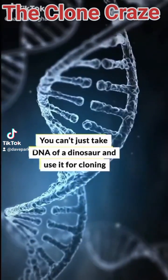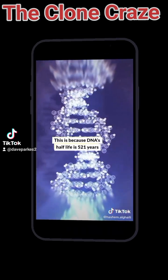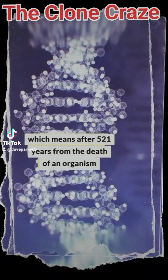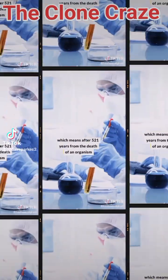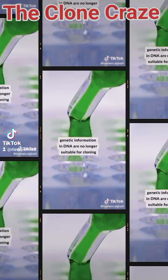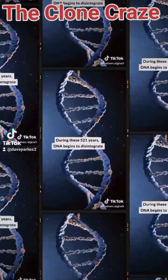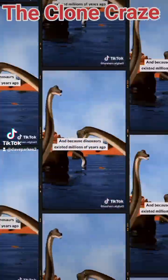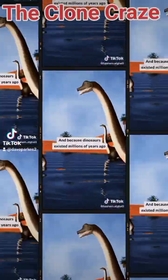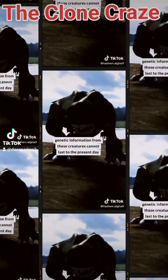You can't just take DNA of a dinosaur and use it for cloning. This is because DNA's half-life is 521 years, which means after 521 years from the death of an organism, genetic information in DNA is no longer suitable for cloning. During these 521 years, DNA begins to disintegrate until it loses its ability to be cloned. And because dinosaurs existed millions of years ago, genetic information from these creatures cannot last to the present day.